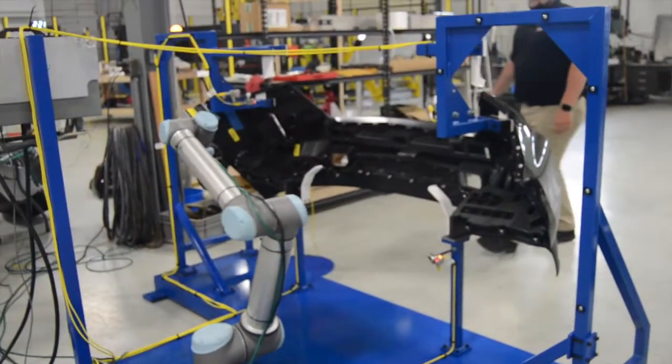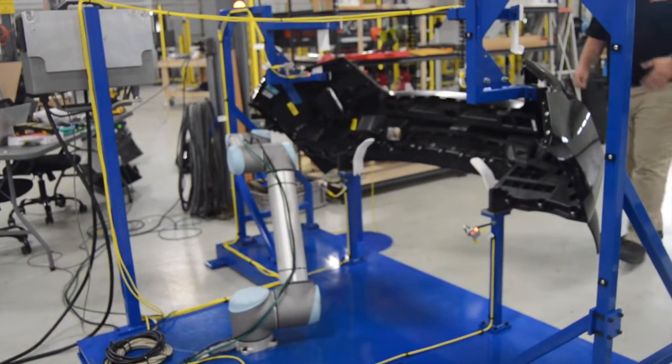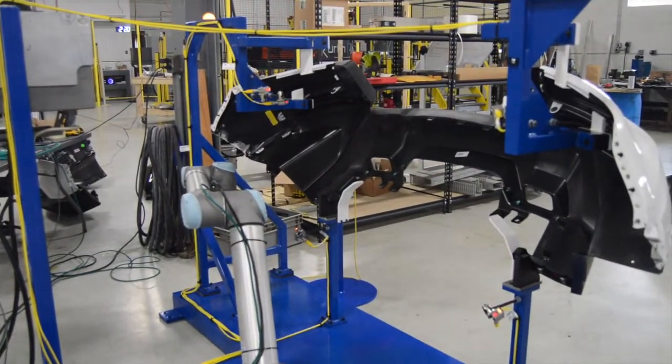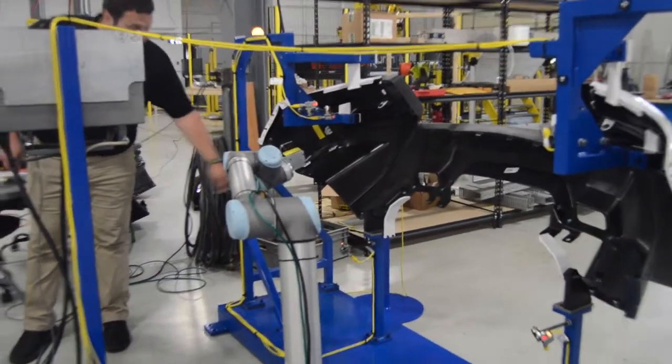The second robot is a camera attached to a moving arm. The blue stand that it sits on holds the front bumper of a car in the correct position. Once programmed to know which car model it is looking at, the camera moves and rotates to ensure that all bolts, screws, and other parts are in their correct spots.